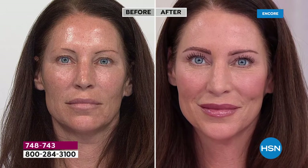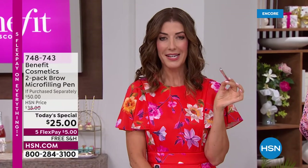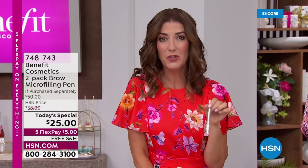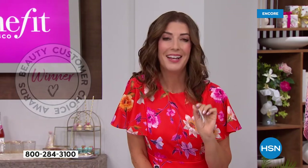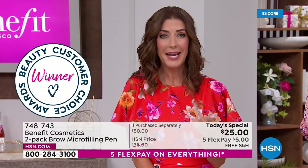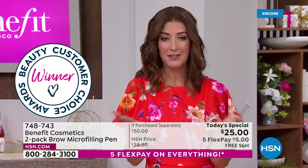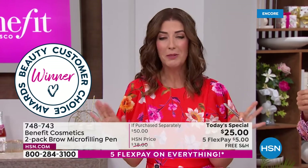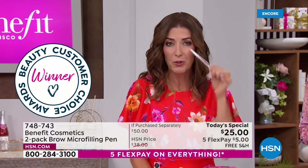I just would hate for you to miss out on this Today's Special. We have sold tens of thousands in just one day with this duo before. It's never been a Today's Special, never been at this new low price until now. Five flexible payments, so you can jump on HSN.com or give us a call — interest-free credit card payment at just $5 a month. Free shipping and handling, and you're going to love the difference.